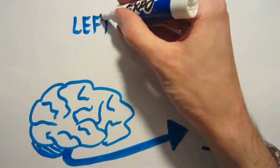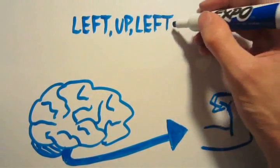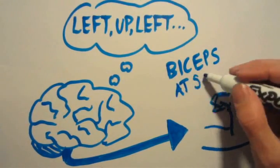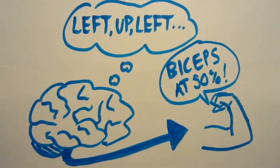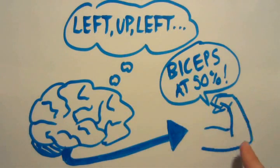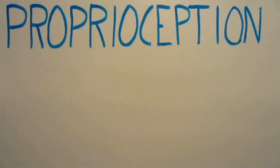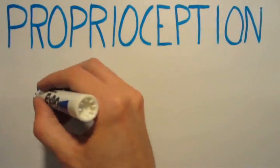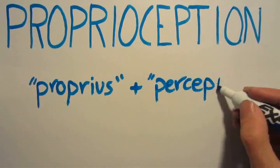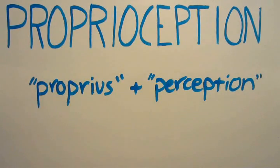If you close your eyes and move your arm around for a few minutes, you're not going to lose track of where it is. The reason you know where it is, despite not being able to see it, is because your brain is keeping track of the signals it's sending, and receiving signals from your arm about its position. Your ability to sense how much force you're exerting and where your body parts are in relation to each other is called proprioception. This comes from the Latin proprius, for one's own, and perception — so it's your perception of yourself, of your body.